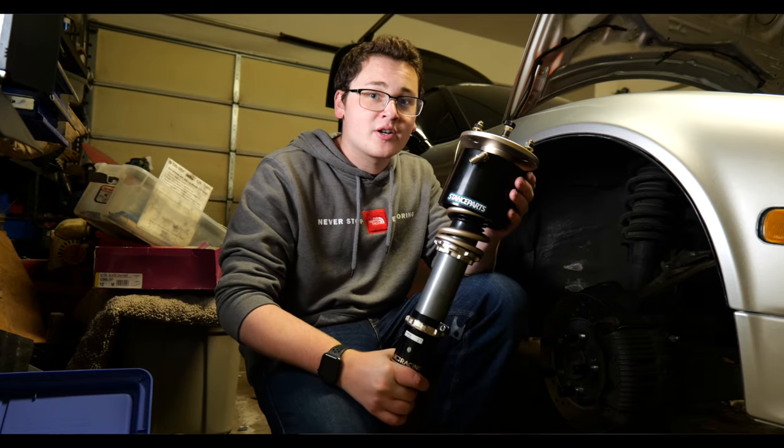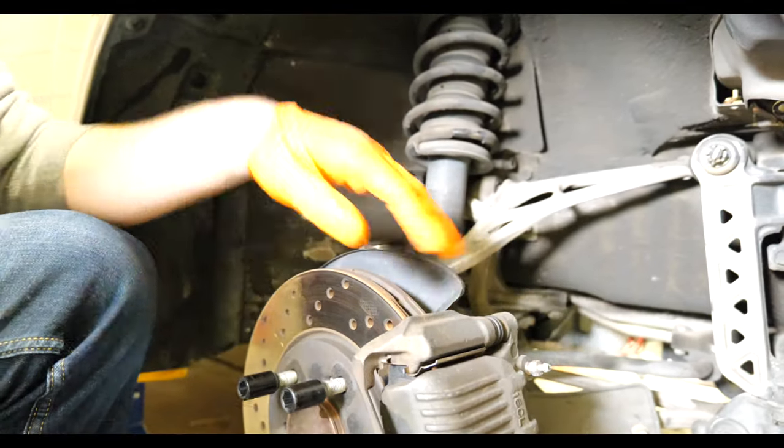Excessive tire wear was an interesting one. When the NSX first came out, the camber on the rear was so far out that if you drove from San Francisco to LA, you could wear out an entire set of rear tires. Honda fixed this by adjusting the camber inward to be a little flatter in the back. That's all it ever was. If you go to the track, Acura still recommends cambering out the rear tires because it gives you more grip in turns since all the weight is back there. The tire wear issue is really just an alignment matter.